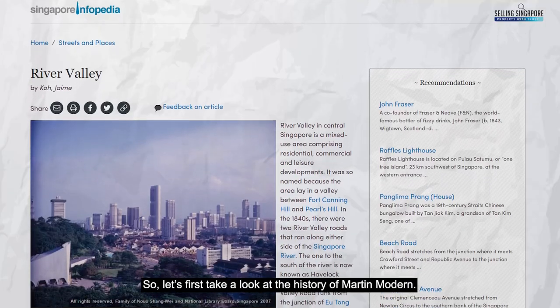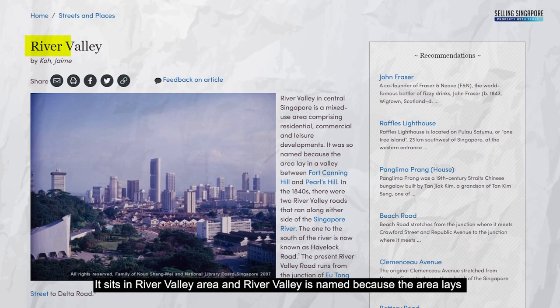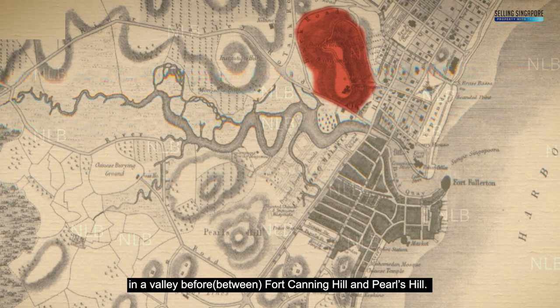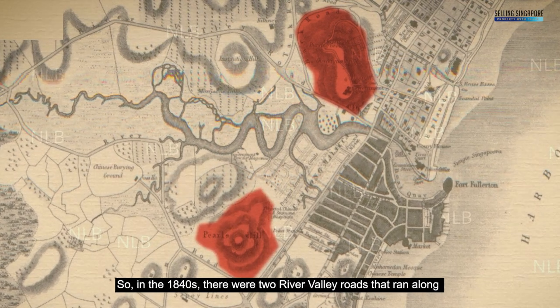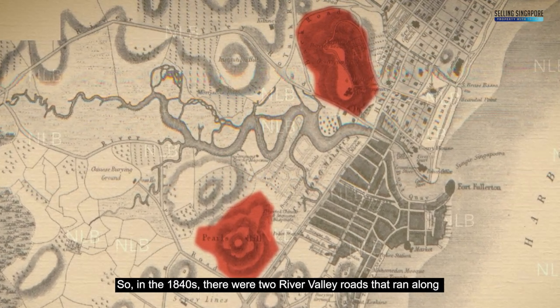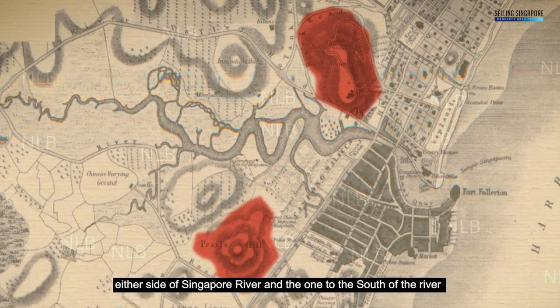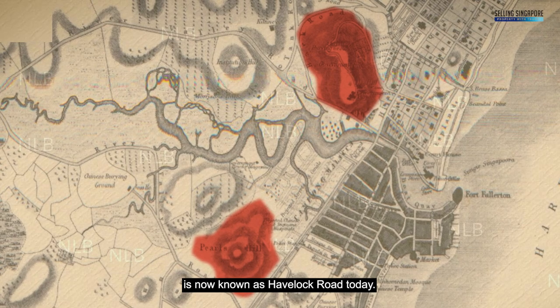Let's first take a look at the history of Martin Modern. It sits in the River Valley area, and River Valley is named because the area lays in the valley before Fort Canning Hill and Pearls Hill. In the 1840s, there were two River Valley roads that ran along either side of Singapore River, and the one to the south of the river is known as Havelock Road today.